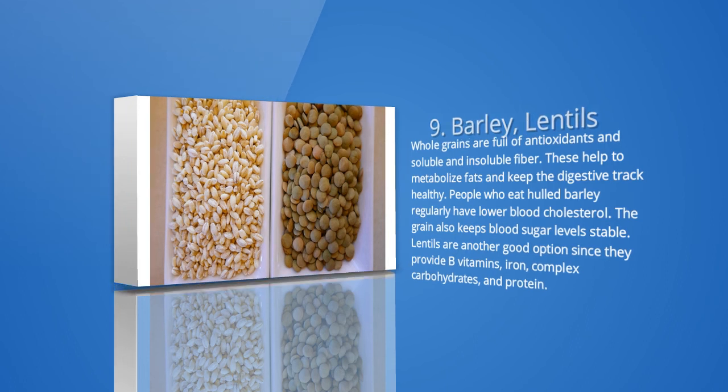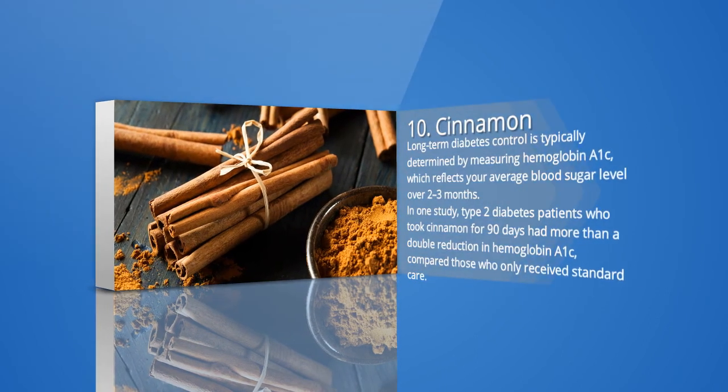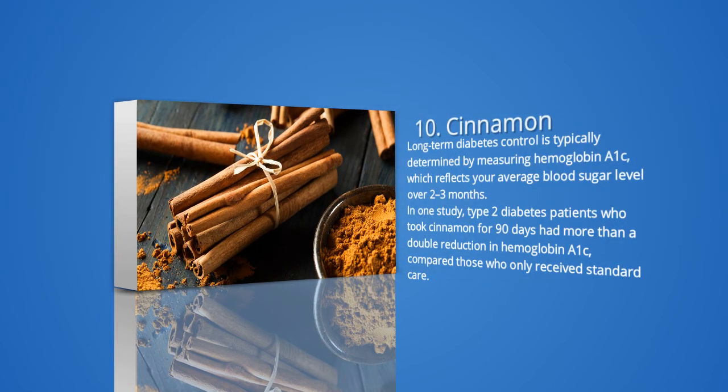10. Cinnamon. Cinnamon is a delicious spice with potent antioxidant activity. Several controlled studies have shown that cinnamon can lower blood sugar levels and improve insulin sensitivity. Long-term diabetes control is typically determined by measuring hemoglobin A1c, which reflects your average blood sugar level over 2 to 3 months. In one study, type 2 diabetes patients who took cinnamon for 90 days had more than a double reduction in hemoglobin A1c compared to those who only received standard care. A recent analysis of 10 studies found that cinnamon may also lower cholesterol and triglyceride levels. However, a few studies have failed to show benefits, and you should limit your intake of cassia cinnamon to less than 1 teaspoon per day.